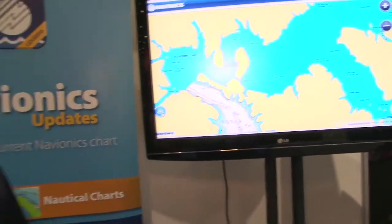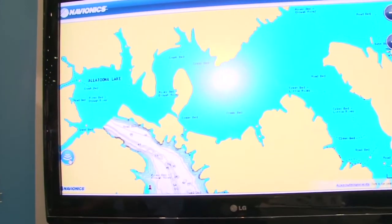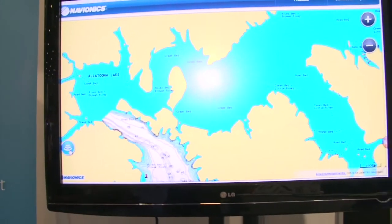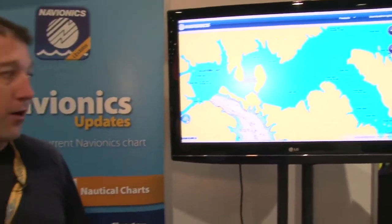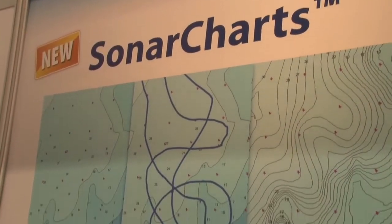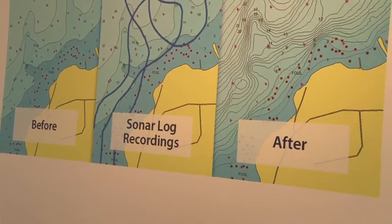Or perhaps there's charting that may be a little out of date — there may have been a storm, a hurricane, shifts in shoals, whatever might happen. This now gives you the ability to not wait on the mapping company to go survey and update their mapping, but actually go out and do some recording of sonar yourself, let us process it, and we'll turn that into new maps that you can view on your Navionics products or on our web app online.